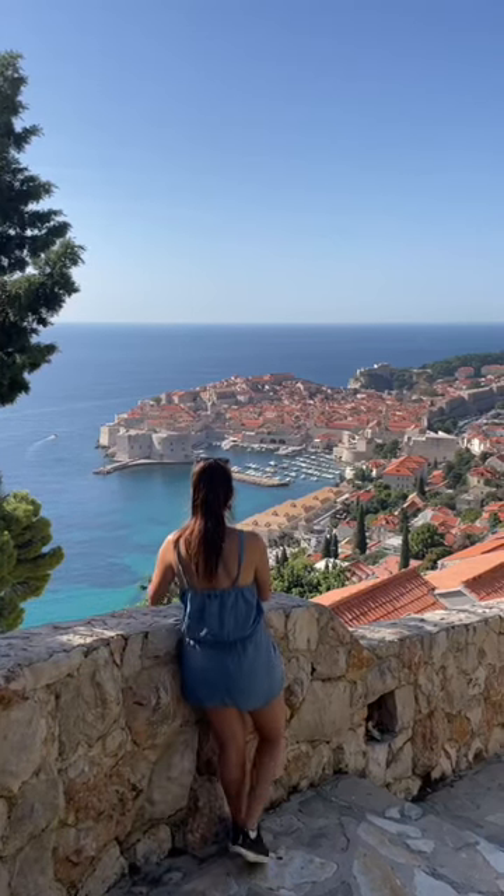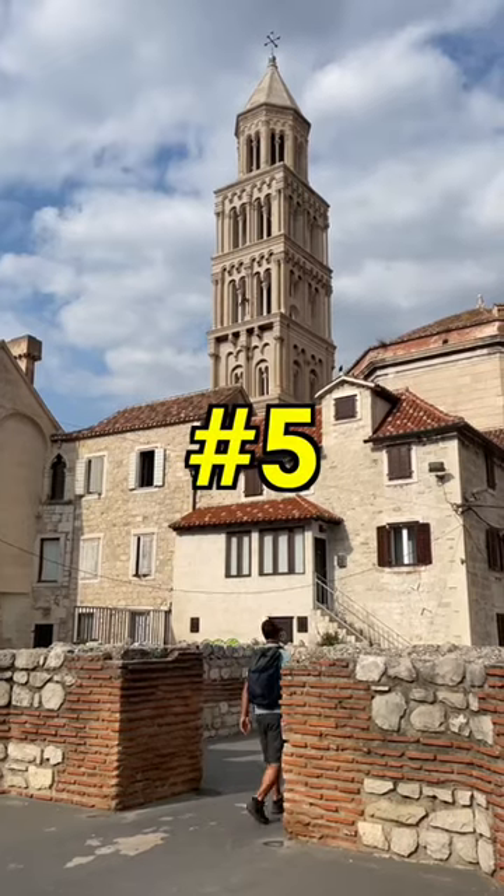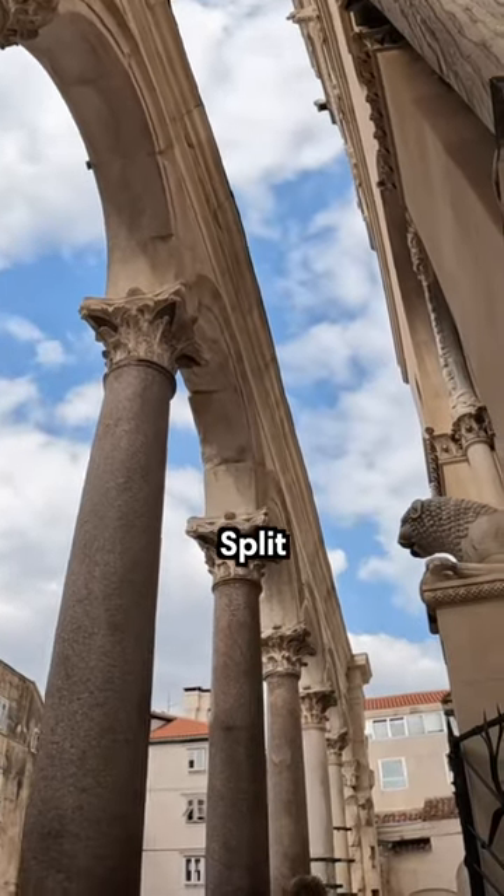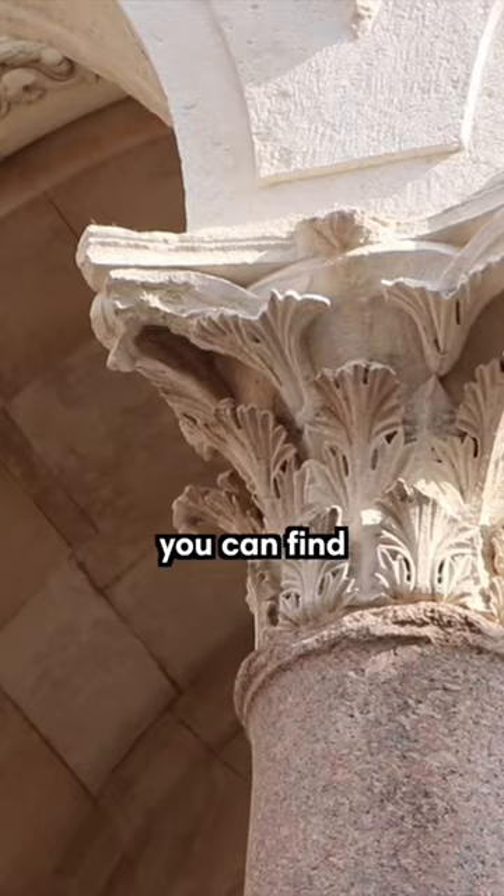Here are five beautiful places to visit in Croatia. Number 5: Diocletian's Palace. Located in the heart of the vibrant city of Split, this is one of the most impressive ancient Roman monuments you can find.